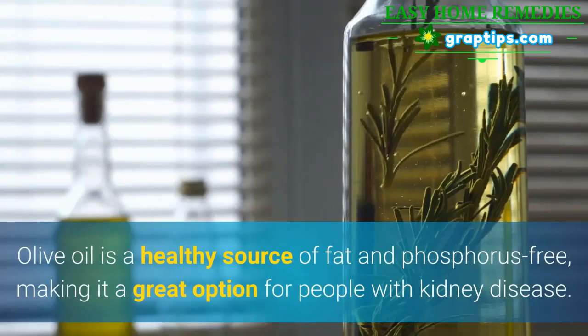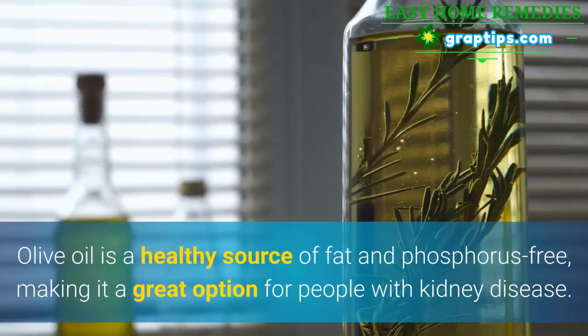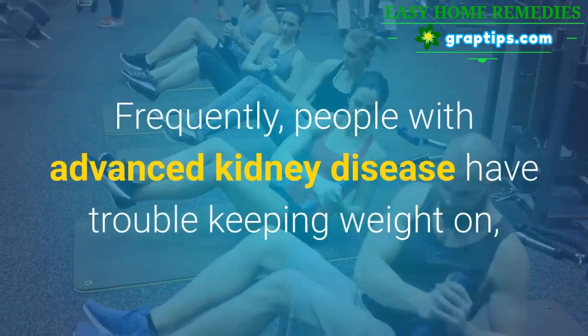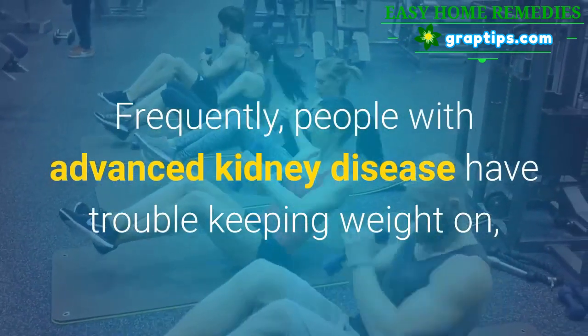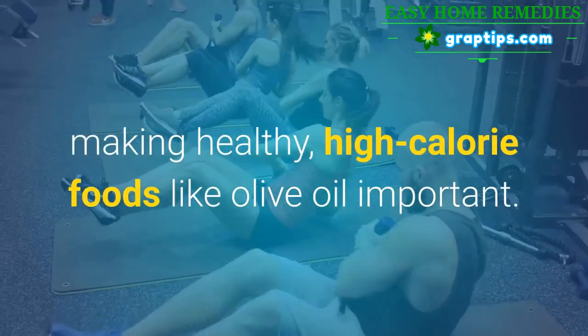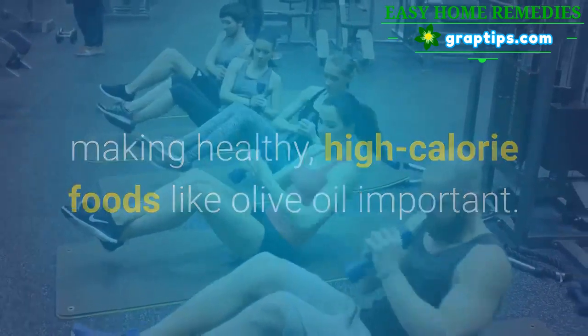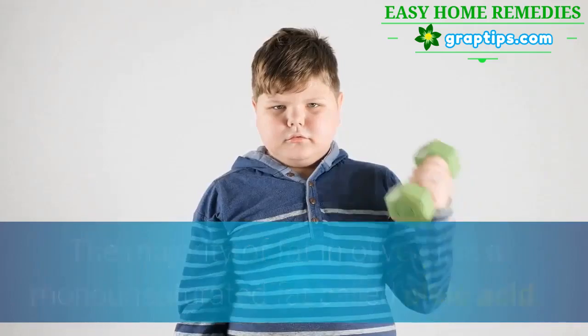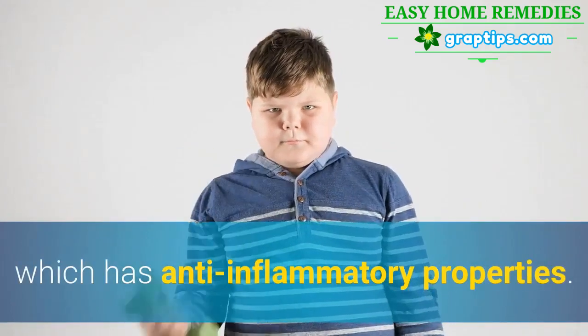7. Olive Oil. Olive oil is a healthy source of fat and phosphorus free, making it a great option for people with kidney disease. Frequently, people with advanced kidney disease have trouble keeping weight on, making healthy, high-calorie foods like olive oil important. The majority of fat in olive oil is a monounsaturated fat called oleic acid, which has anti-inflammatory properties.